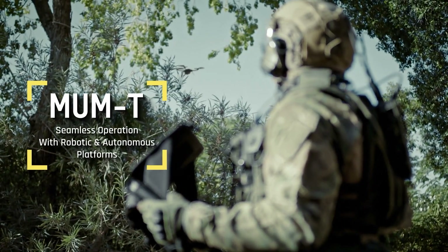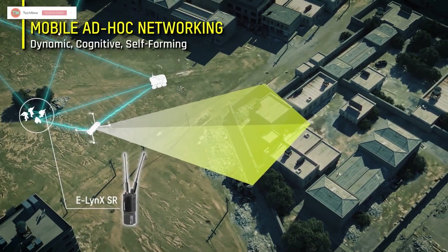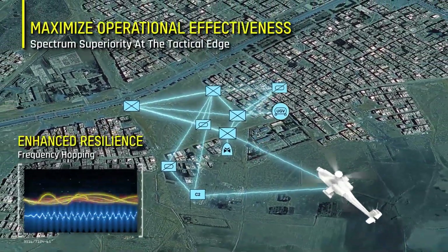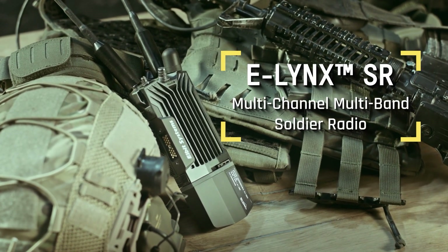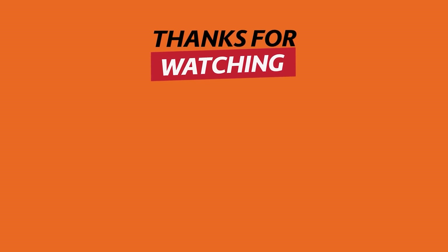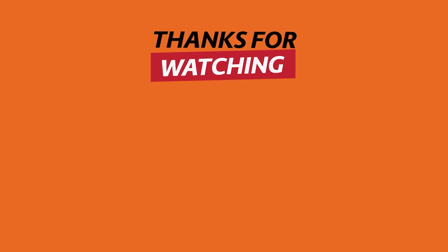The Elinx SR also facilitates manned-unmanned teaming scenarios, enabling seamless interaction with unmanned aerial vehicles. These capabilities make it an invaluable tool for maintaining communication and situational awareness. Thank you for watching. If you find these technological inventions useful, remember to hit the like button and subscribe. Share your thoughts in the comments section below.